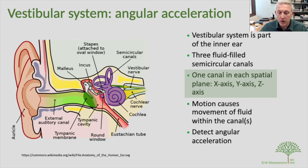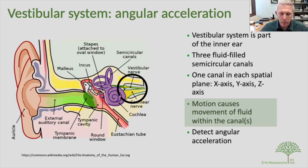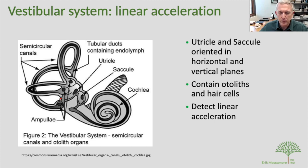Anytime we move our head in an angular or turning way, we cause fluid inside those canals to move. The movement of that fluid is detected by special organs at the base of the canals, hooked up to a vestibular nerve — that's how our brains detect turning motions or angular acceleration. The vestibular stimulation we'll discuss focuses on one of the semicircular canals specifically.